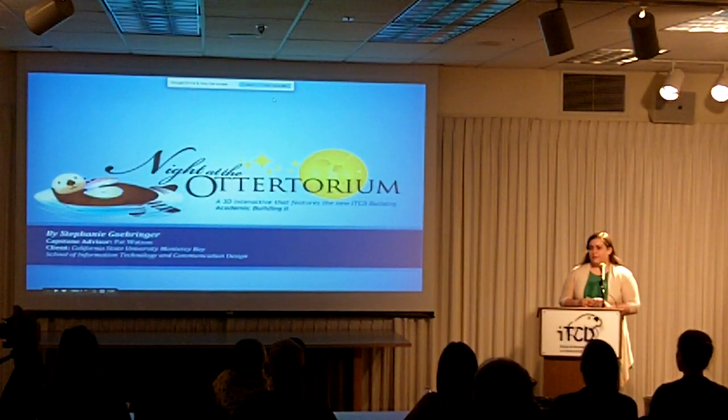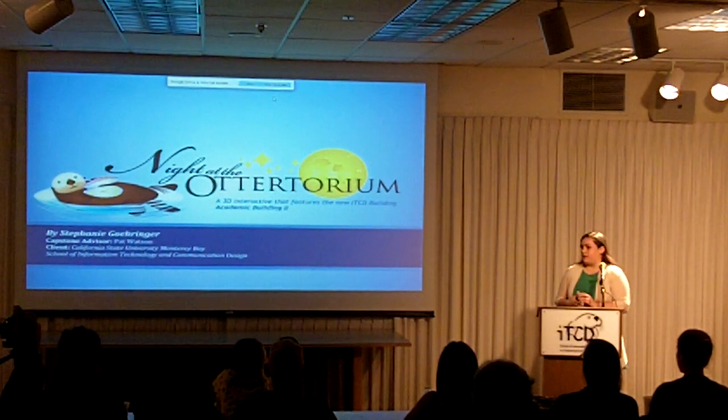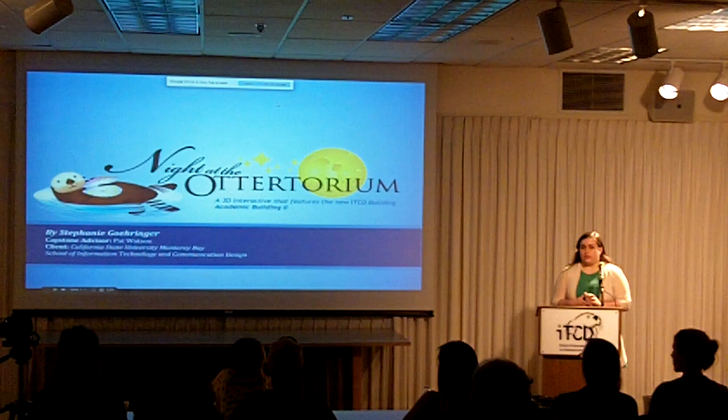Good morning, my name is Stephanie Goerner, and my capsule project is Ode to Auditorium. It's a pretty interactive game that features the new electricity building.